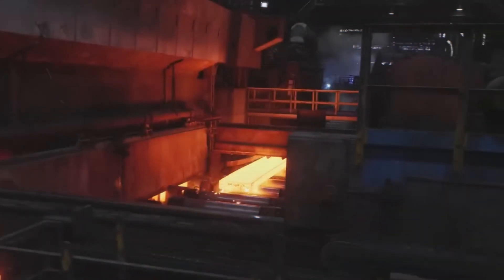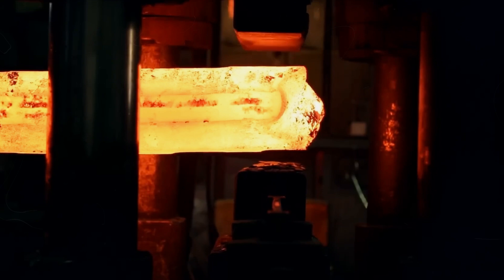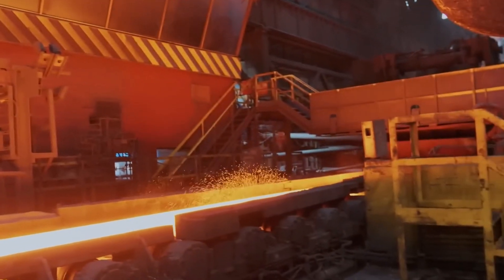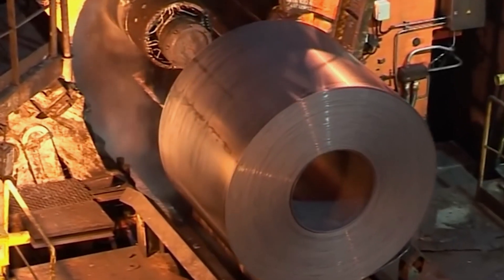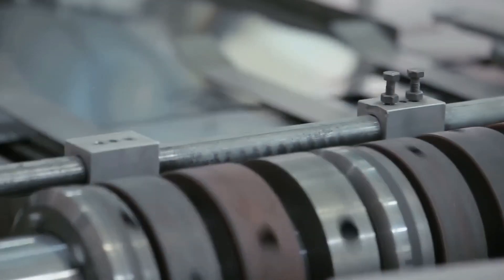This method bypasses the traditional ingot casting, making the production process more efficient and less labor-intensive. The steel solidifies into shapes like slabs, billets, or blooms, which are then ready to be processed into various steel products through further rolling and shaping.